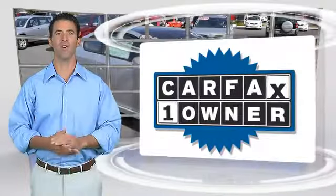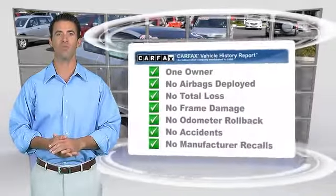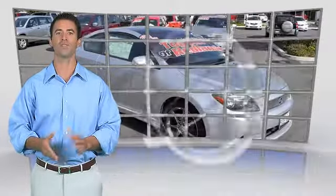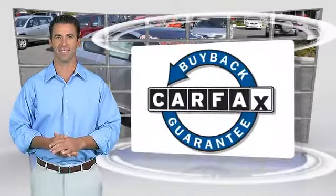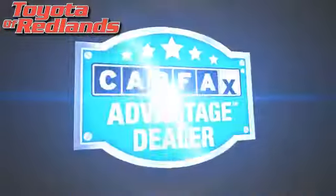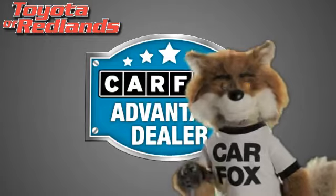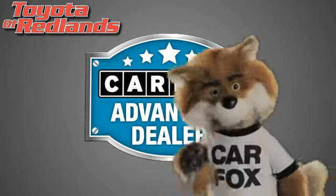This is a one-owner vehicle with the Carfax Vehicle History Report. Be sure to find a complimentary copy of this report online or contact the dealership. This vehicle qualifies for the Carfax Buy-Back Guarantee. Just say show me the Carfax at Toyota of Redlands, a Carfax Advantage dealer.